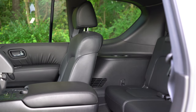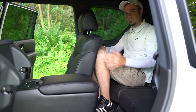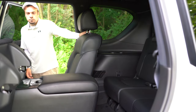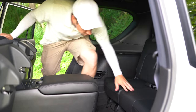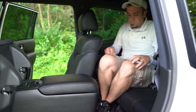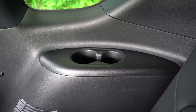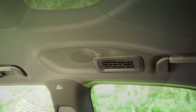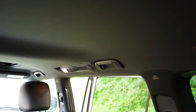Third row legroom comes in at 28.4 inches. Even at six feet tall, I have a reasonable amount of space back there. It was extremely easy to get in — you simply lift up on one latch on the second row and the seats fold completely forward. There are cup holders back there for third row passengers and rear ventilation located on the ceiling for all three rows.